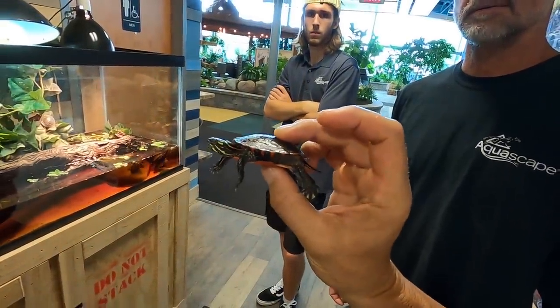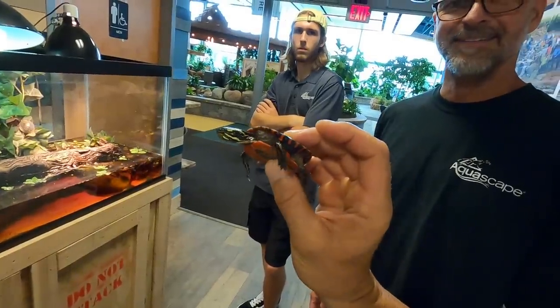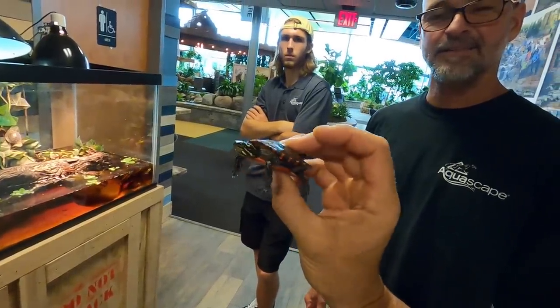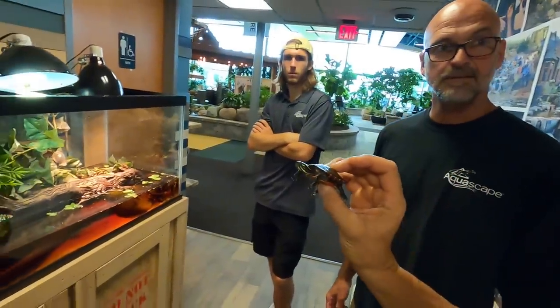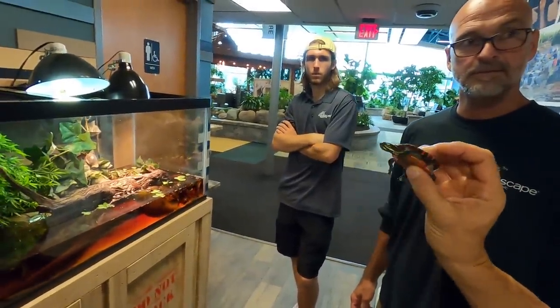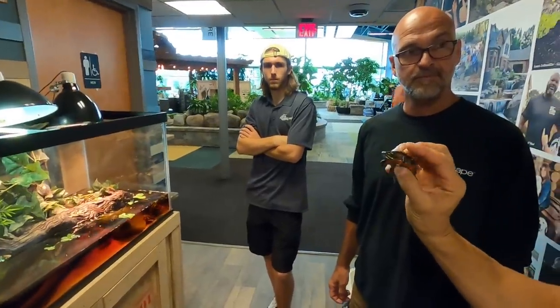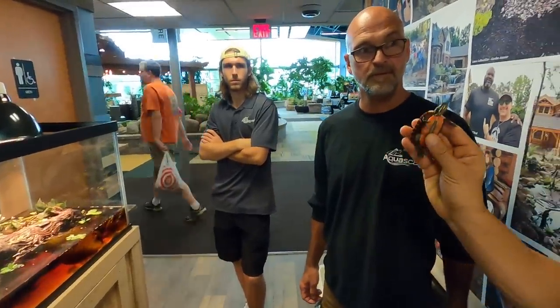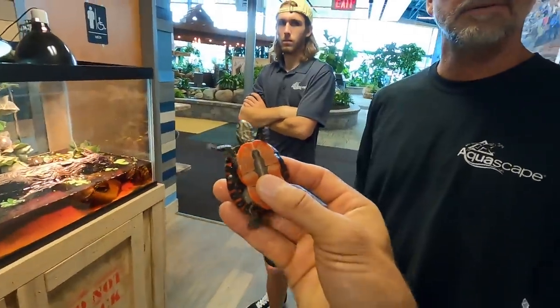So there are four subspecies of the painted turtle. It used to be, when I was a young lad, Chrysemys picta. So there's Chrysemys picta picta which is the Eastern, Chrysemys picta belli which is the Western, Chrysemys picta dorsalis — 'dorsalis' meaning dorsal stripe — which is the Southern. And I forget what the Midland subspecific designation is.